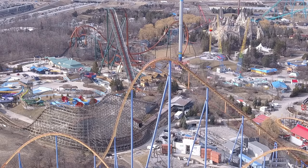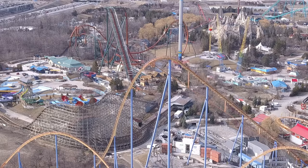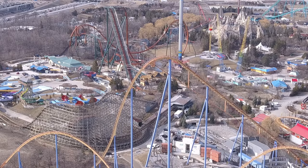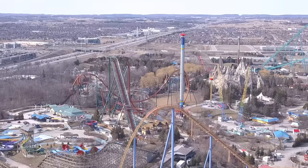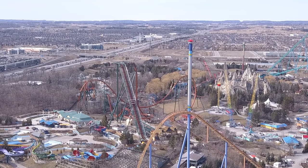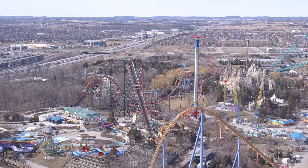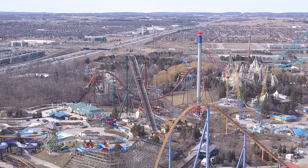They were definitely spreading out tarps as we were filming. Just thought I'd update you guys on that — not sure if you're interested in the pathways, but we have some awesome footage of Yukon Striker testing coming up next. Unfortunately you won't get to see too much of that in this video, but it's definitely looking good and Frontier Canada on the daily keeps expanding.